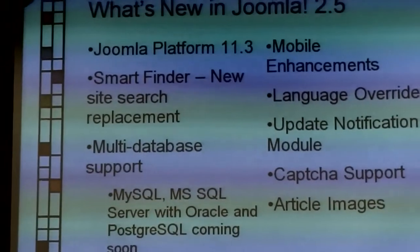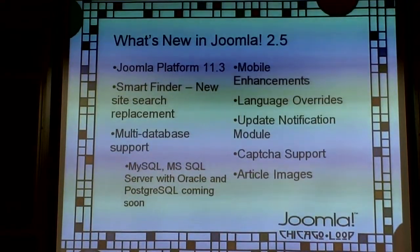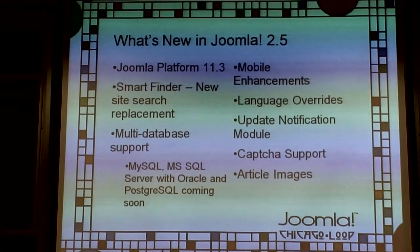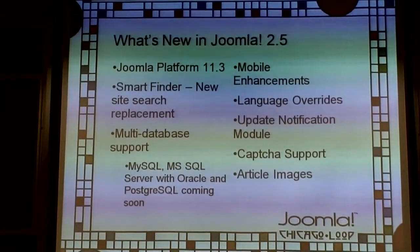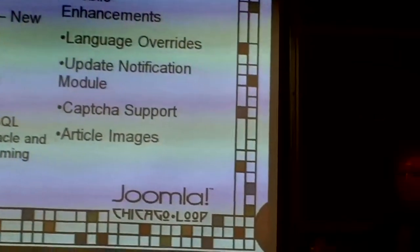Smart Finder — this is cool. It's a complete rebuild of the search engine for the Joomla website. It won't be turned on by default; you'll have to activate it yourself, but it replaces the search functionality. It has great improvements over previous Joomla search, which was horrible and rarely found what you were after.